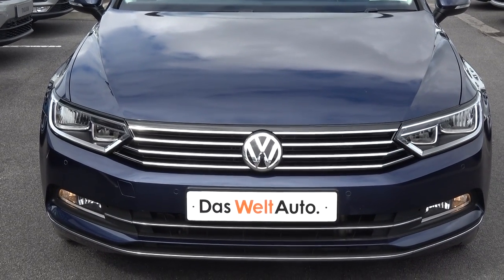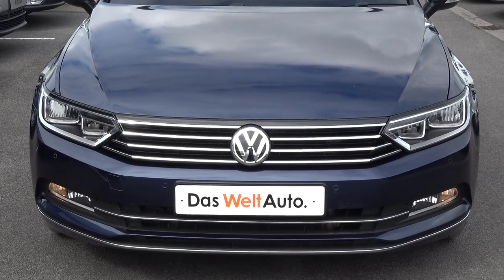Now, swiftly moving on, we have the daytime running lights, front parking sensors, and your front fog lights offered below your lower front bumper for additional safety.